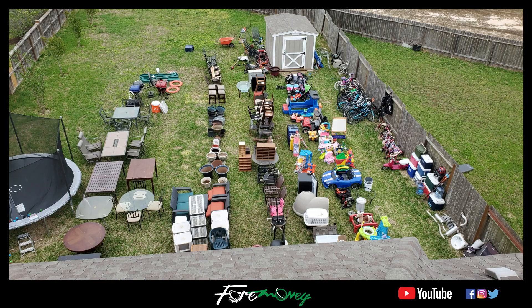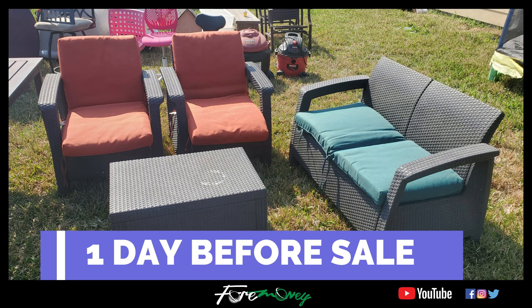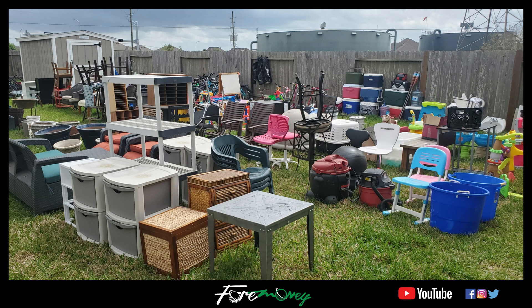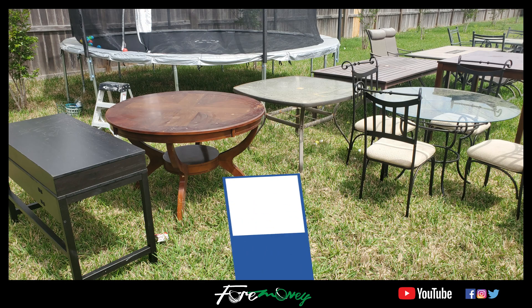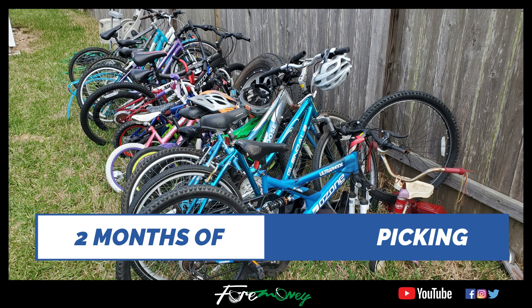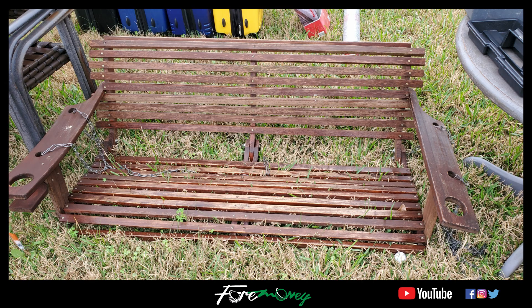My backyard looked like a landfill. If you're wondering where all this stuff came from, it was two months of driving around picking up stuff that my neighbors were putting out on the curb — two to three nights a week for a couple hours per night — just driving around picking stuff up for this garage sale.